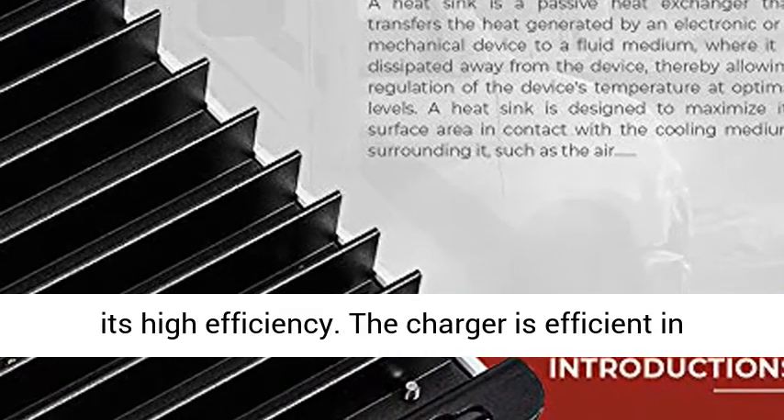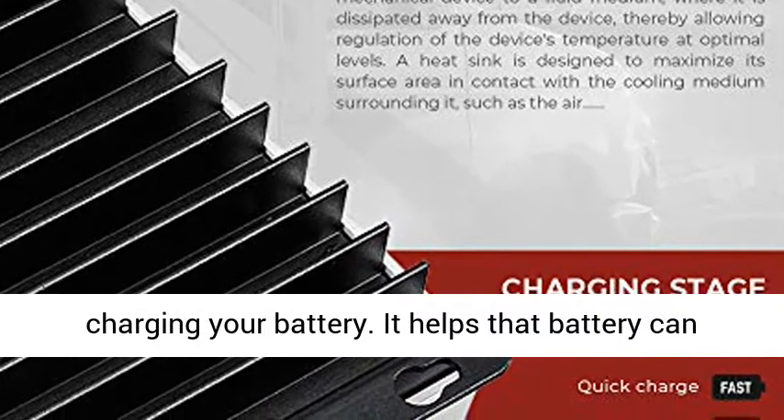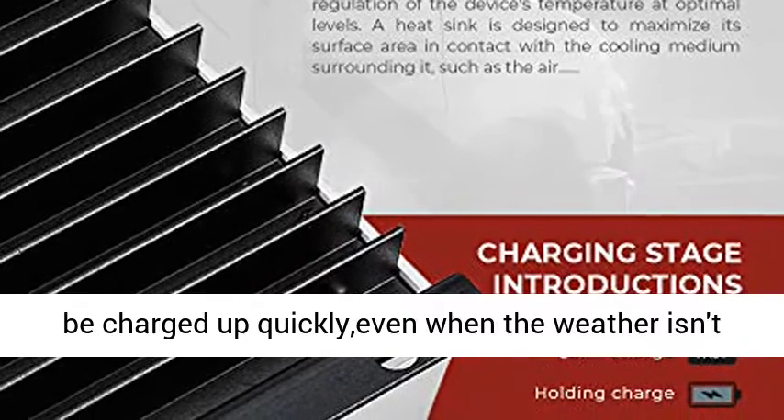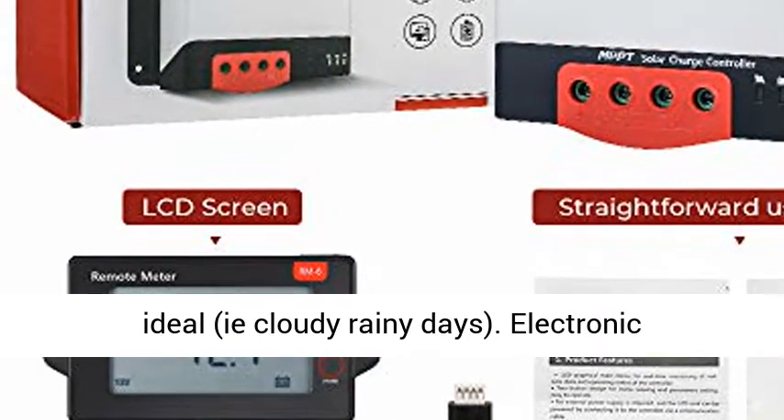The charger is efficient in charging your battery. It helps that the battery can be charged up quickly even when the weather isn't ideal — cloudy or rainy days.